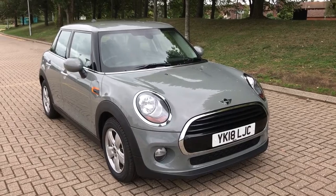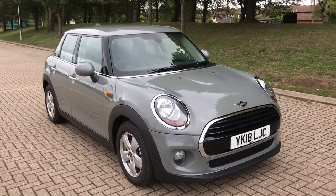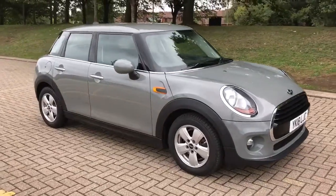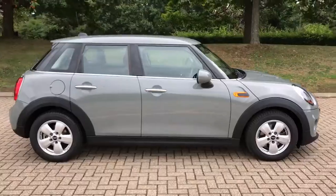Here we have the Mini Cooper Hatchback 5-door. This is the 1.5 petrol version on an 18 plate. I'm going to start by showing you around the outside of the car and then we'll hop in and run through some controls on the inside.